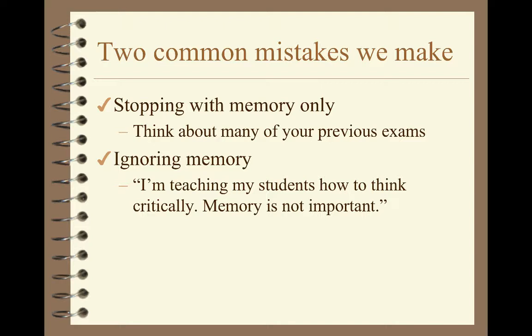Interestingly, we also have teachers who make the opposite mistake — they leave memory completely out. This is something a fellow faculty member said to me once; we got into a little bit of an argument about it, where he said, 'I'm not teaching them facts — if my students need to know something, they can look it up. I'm teaching higher order thinking skills, really critical thinking.' That's not right. These are both mistakes that we make.